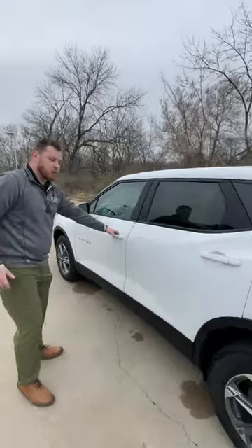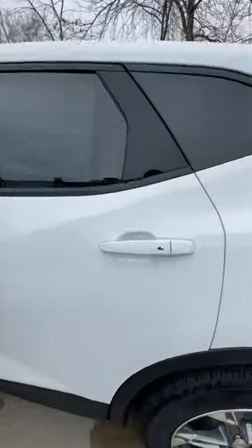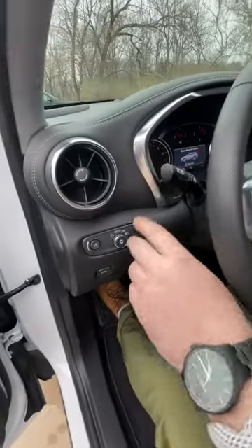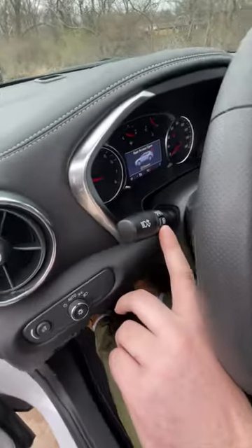Keyless entry on all the doors. Taking a look inside now — automatic headlights. We've got automatic high beams as well.